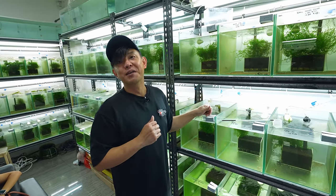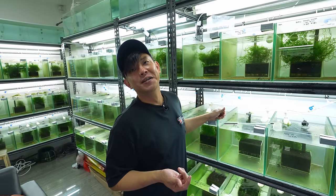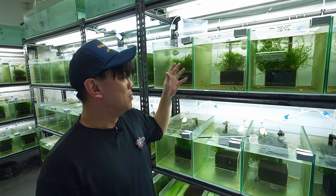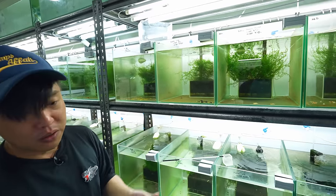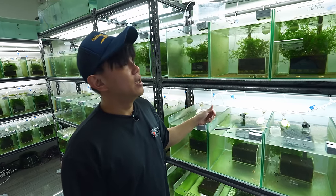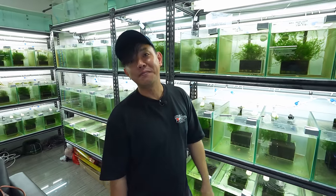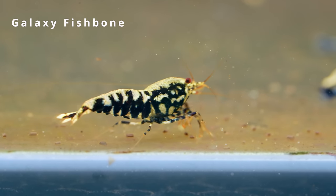The way to shrimp keeping is to keep it as simple as possible — give the shrimp what they need, not what you need. A lot of guys ask how come my tanks are always full of shrimp, they're breeding. I say I just feed them every day, and clean the tank maybe once or twice a week. When I do a water change you'll be surprised — I can do 80 percent with the shrimp inside, no issue.